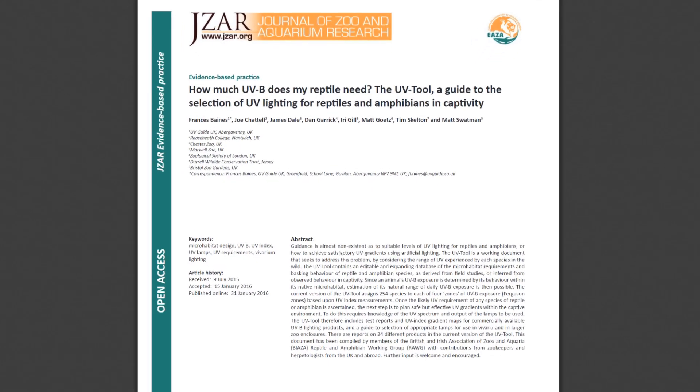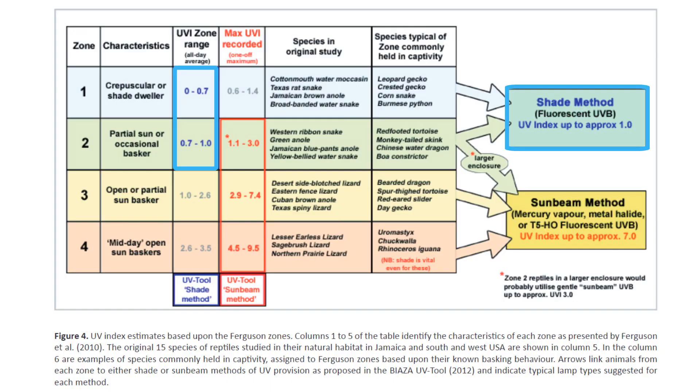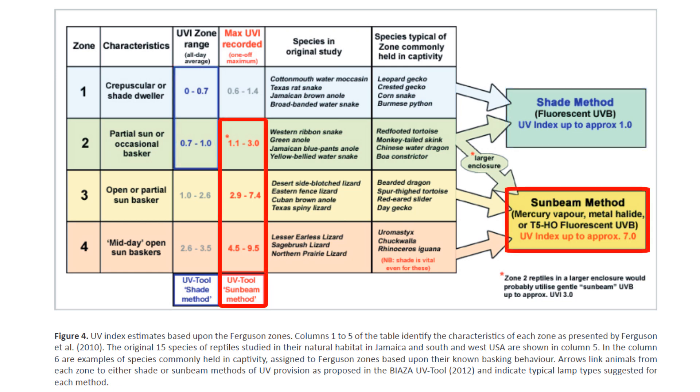If we look at this paper by Dr. Francis Baines et al., we can see two methods described. The shade method is providing a very low index across the whole of the vivarium — this is typically what you see when people try to match the UVB tube to the length of the viv. Then you have the sunbeam method, which is providing a higher UV index over one third or up to half of the vivarium and allowing the rest of the enclosure to descend into shade, because we're providing effectively one patch of sunlight that the animal can move in or out of at will.